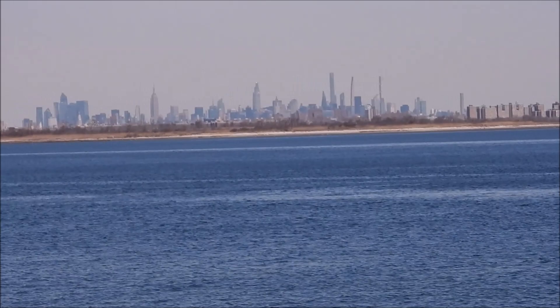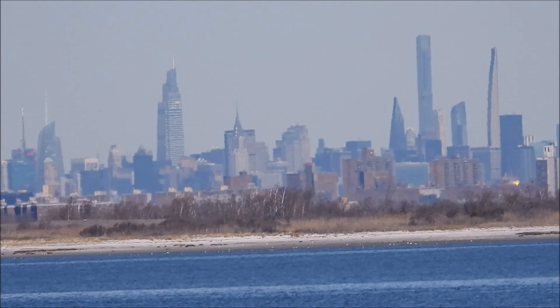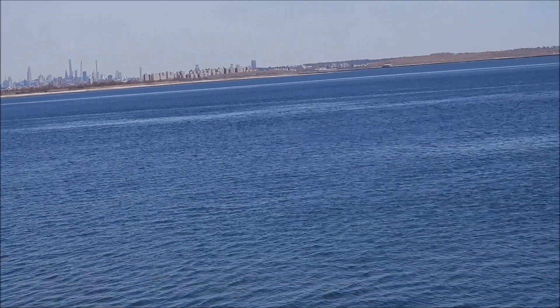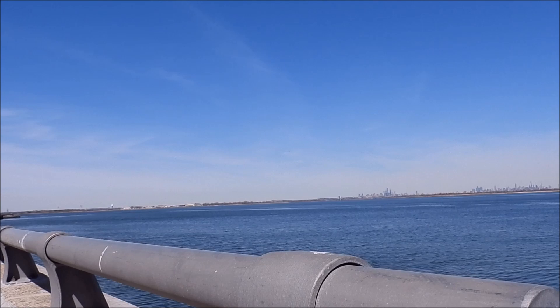Yeah, my friends, we've seen midtown grow up a lot with all these skyscrapers going up. Pretty soon there'll be another skyscraper — I'll link up several more. If you enjoyed this video please give it a thumbs up, comment and subscribe. Stay tuned for the link to my Flickr page so you can see the pictures. Have a great day, my friends, take care everybody.